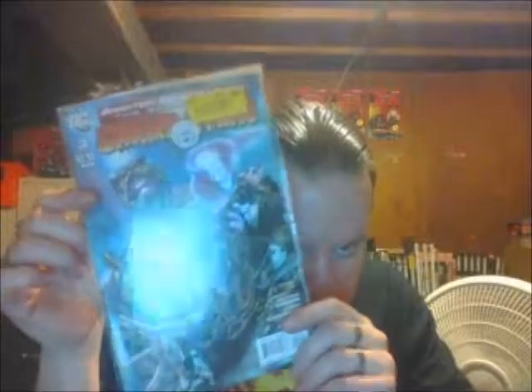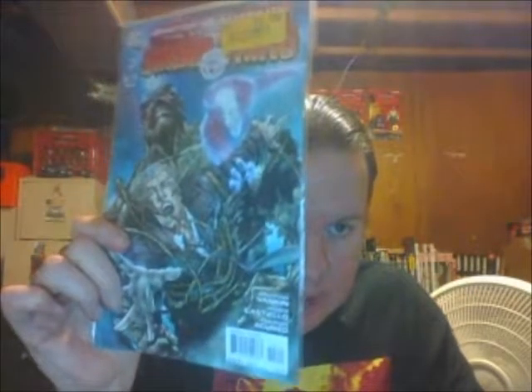We have Brightest Day Aftermath: The Search for Swamp Thing, issue 3 — so I guess I'll need to get issue 2. I believe this is a continuation of the end of the Brightest Day series, with Swamp Thing, Deadman, and John Constantine. I don't know why they made the decision to take Constantine out of the Vertigo universe and put him in the DC universe.